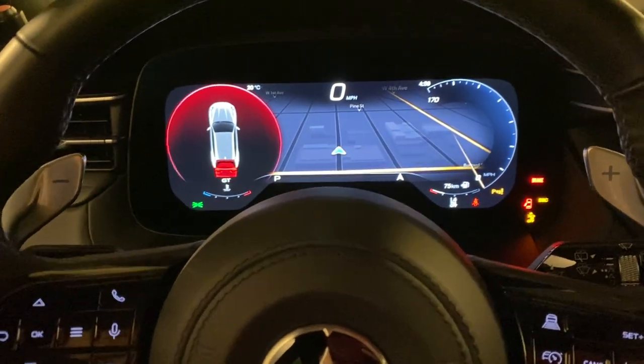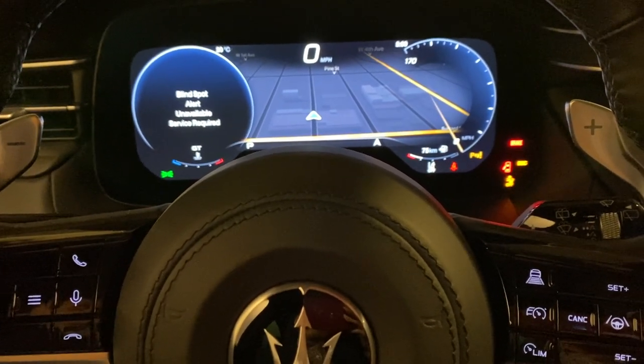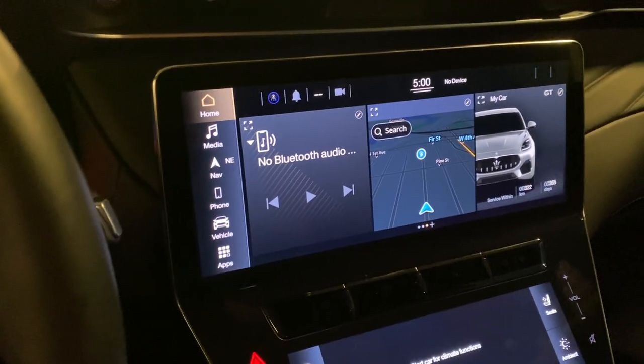I'll turn the demo on so you can hear a little bit of a roar. When you turn the mode to sport mode, all the lights inside will turn red.